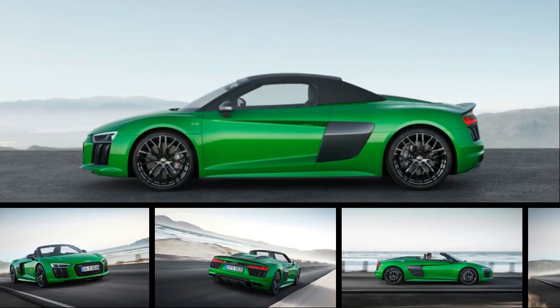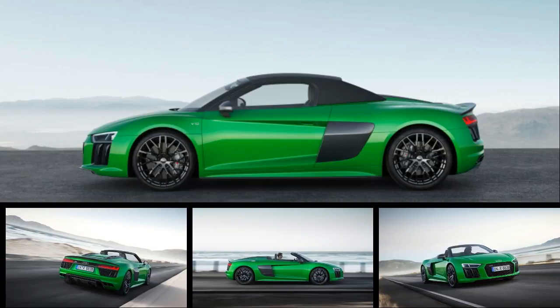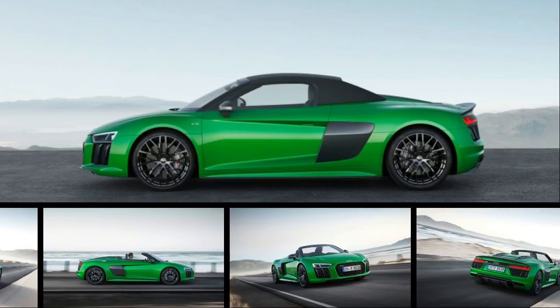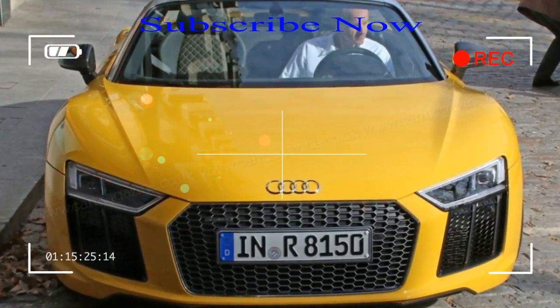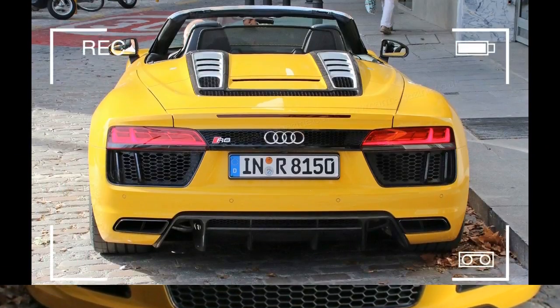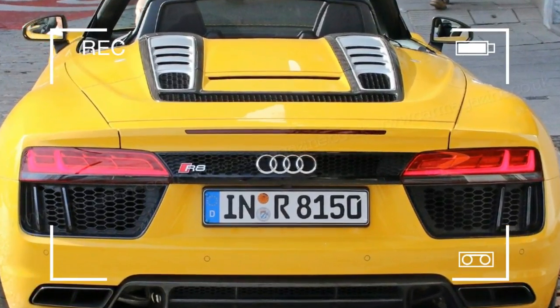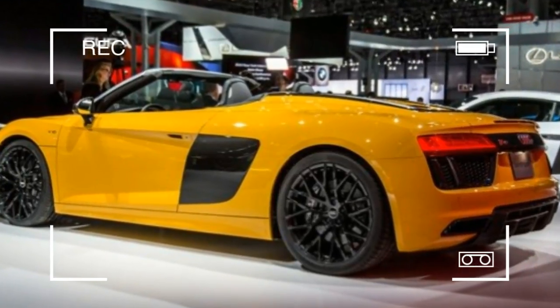Just over a year after Koenigsegg revealed the production specification Regera at the Geneva Auto Show, and over two years since the concept's reveal, the hypercar has finally sold out. The company announced that the 80th and final example has been ordered. We hope you weren't planning on placing an order in the near future — or any new Koenigsegg in the near future.